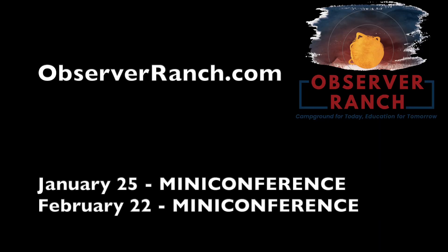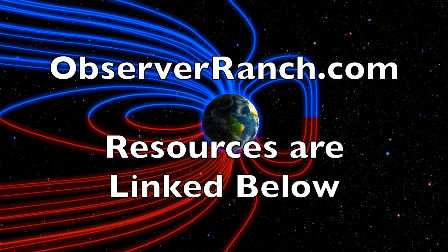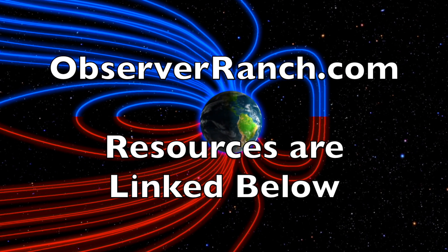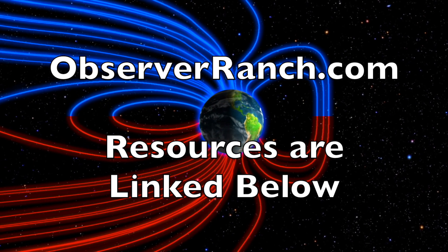The next two mini-conferences are set at Observer Ranch. As January approaches, we'll be announcing other major events this coming year. Come on out and see us at observerranch.com. We greatly appreciate your support — we'll do this all again tomorrow, right here, at 6 a.m. in the new Valley of the Sun.